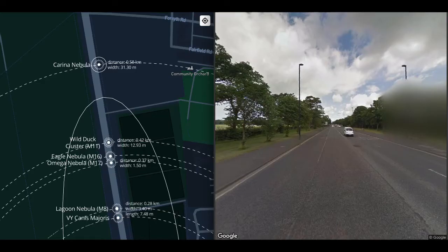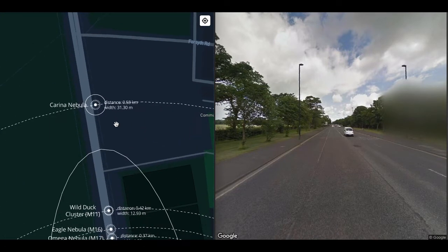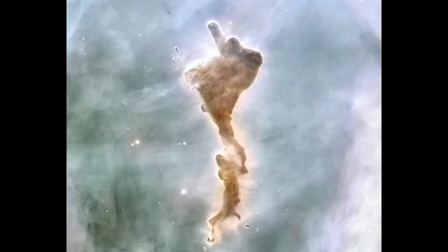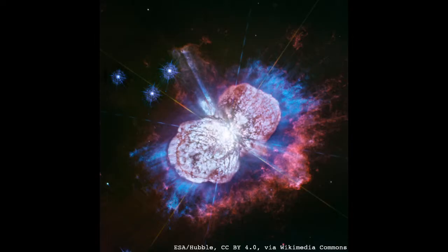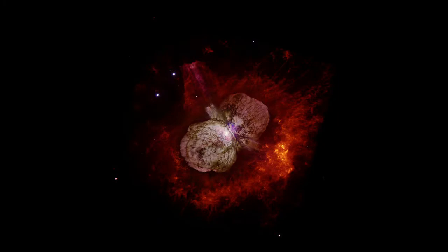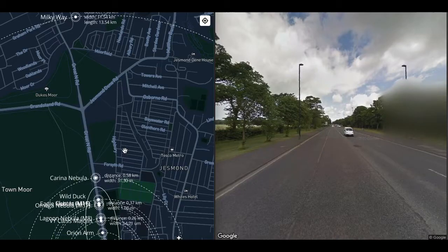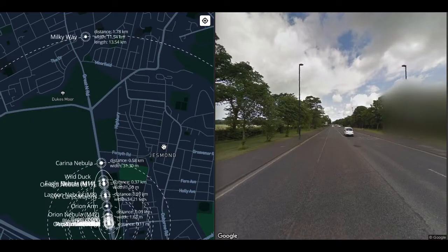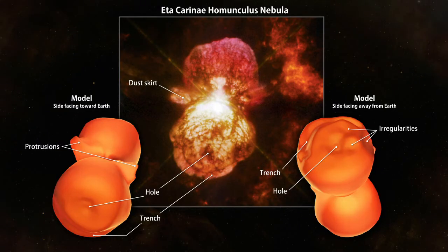At 580 meters we get to the Carina nebula, which at this scale is 31 meters wide. It is enormous — one of the brightest nebulae in the sky, visible from the southern hemisphere. It includes the Defiant Finger, the Mystic Mountain, and the Homunculus nebula, at the center of which is Eta Carinae. Eta Carinae is a highly variable supergiant which from 1827 through the early 1840s underwent the Great Eruption, during which it was brighter than Rigel, ejecting huge volumes of gas that now form the Homunculus nebula.